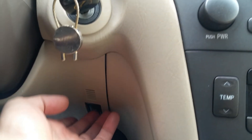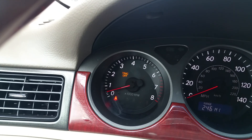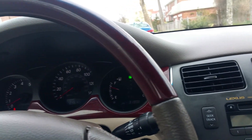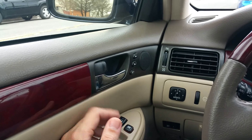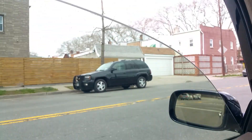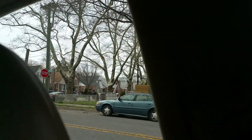Down here is traction control on and off — you can see traction on and traction off, even that works. Power door locks work. All the windows work in this car.